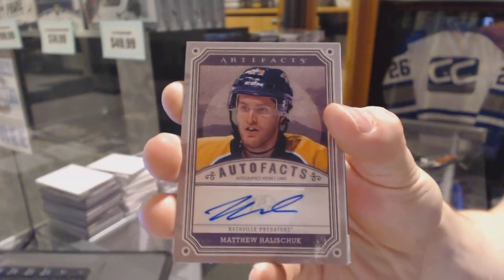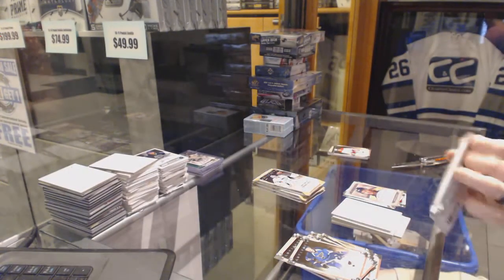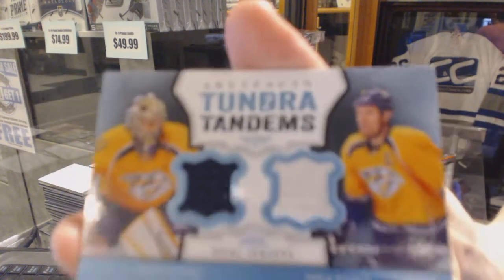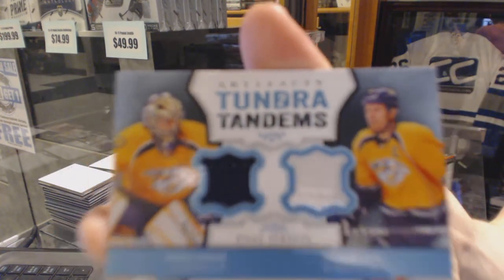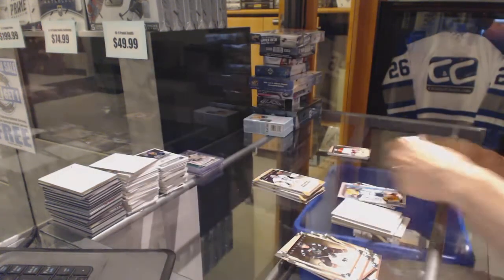Again, I'll be surprised if this one's guessed. Tundra Tandems for the Nashville Predators — Pekka Rinne and Shea Weber.